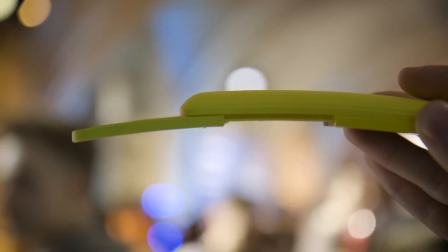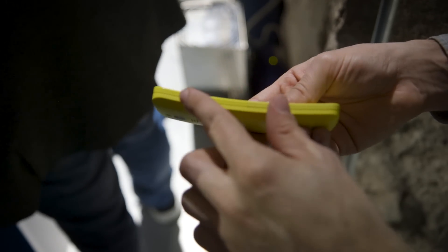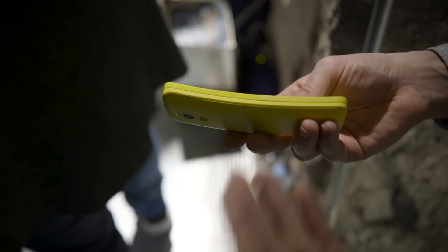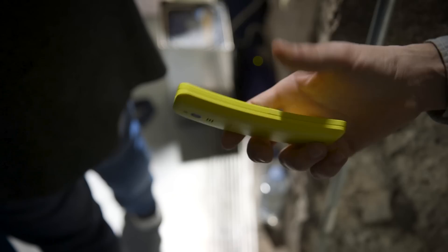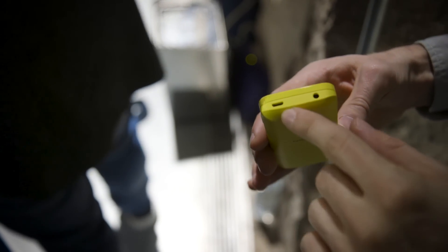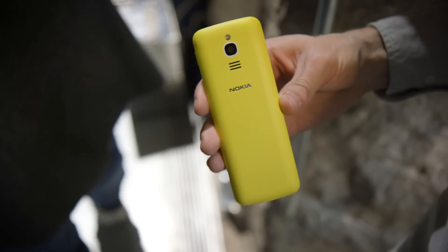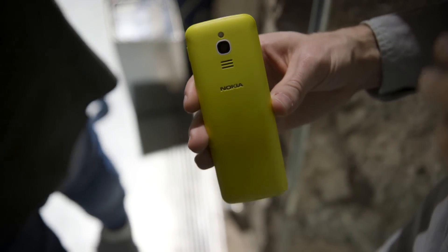The big deal here is the design. It has this curved shape on the outside, which is part of what gives it the banana phone nickname. It also comes in yellow as well as black. There is a headphone jack on top, it charges over micro USB, and there's a two megapixel camera on back. I've already taken a photo with it and I can tell you it is terrible.